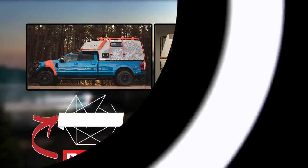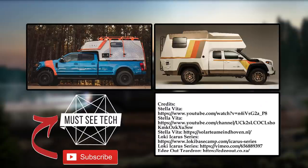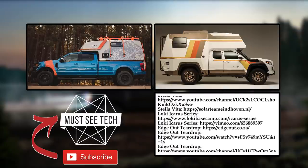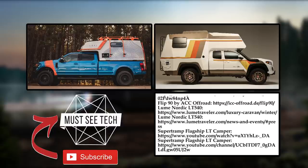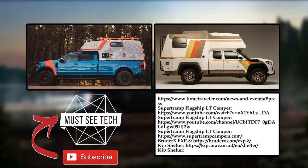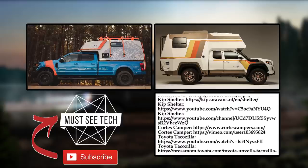Did we manage to impress you with this lineup? Which is your favorite RV of the upcoming camping season? Leave your thoughts in the comments below. Give us a like and subscribe to Must See Tech not to miss Volume 2 of this video — more innovative campers are coming your way. For now, watch the latest MST content through the links on the screen.